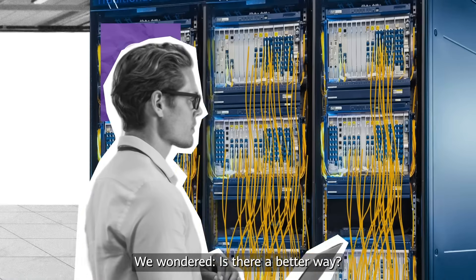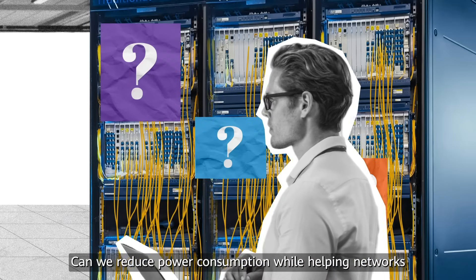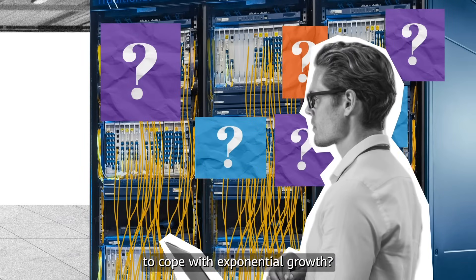We wondered: is there a better way? Can we reduce power consumption while helping networks to cope with exponential growth?